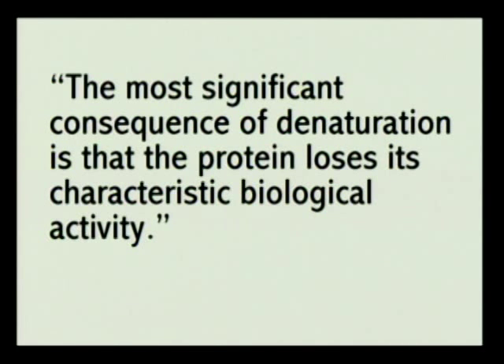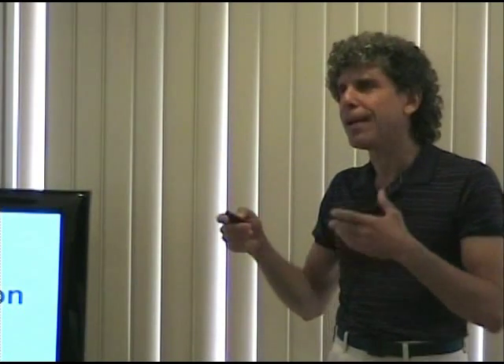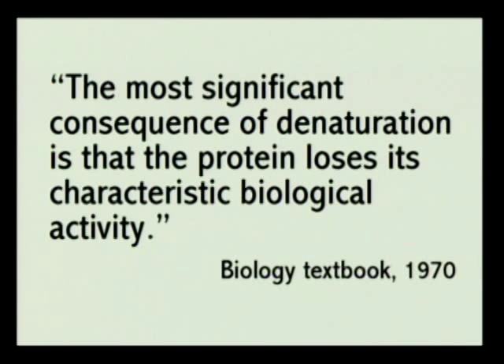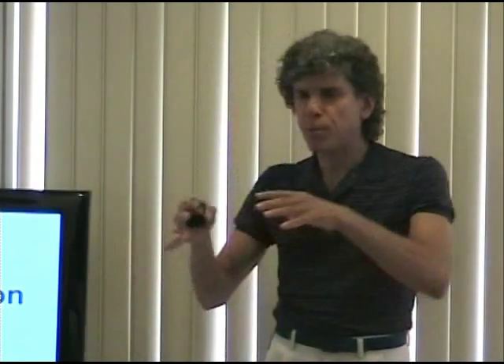The most significant consequence of denaturation is that the protein loses its characteristic biological activity. In plain terms, it's broken. It's technically still a protein, but it no longer functions as one — so it's unusable protein. This comes straight from a biology textbook, and it's been known for quite a long time what happens to the constituent components of food when you cook them — what happens to the proteins, the fats, the carbohydrates at various levels of heat. It's just not common knowledge.